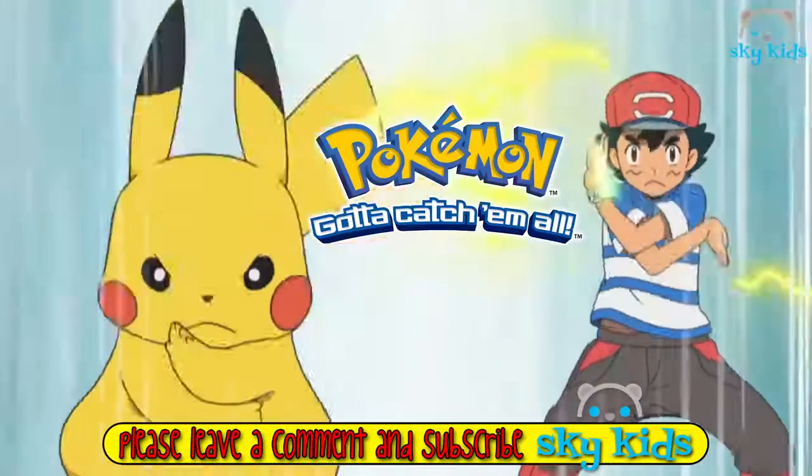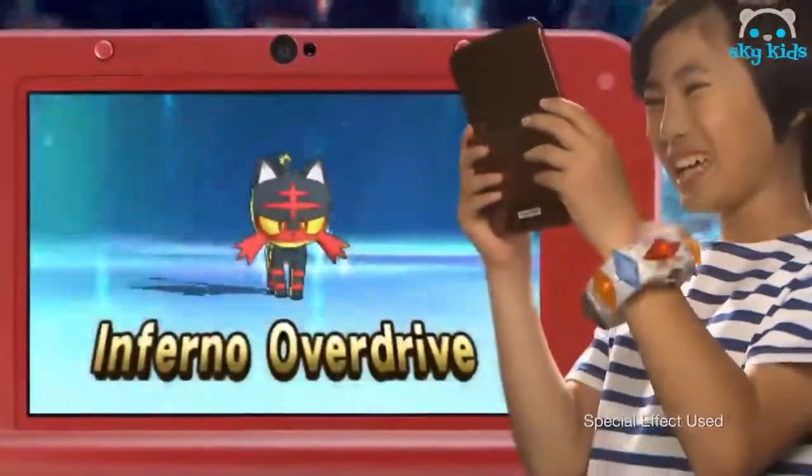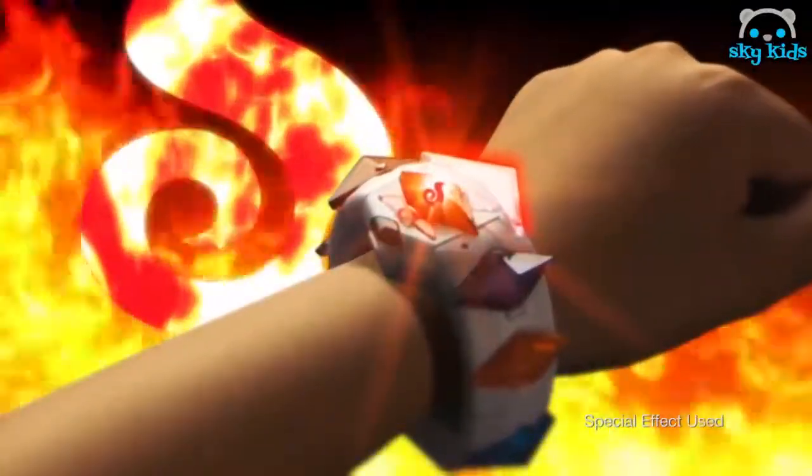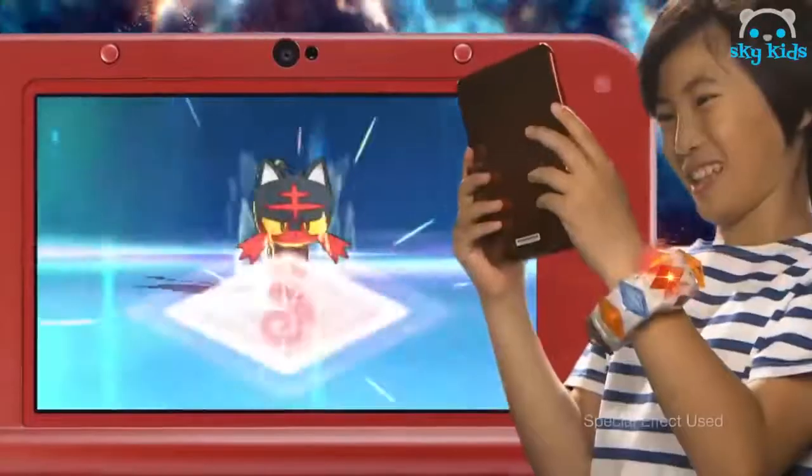Feel the thrill of battle with the Pokemon Z-Ring and Z-Crystals. The Z-Ring works with the latest Nintendo 3DS video game titles, Pokemon Sun and Pokemon Moon. Insert a Fire-type Z-Crystal to experience the Fire-type Z-Move at the same time as it appears in the video game.